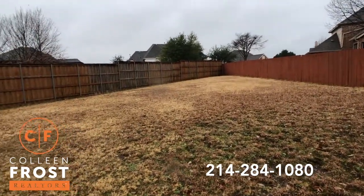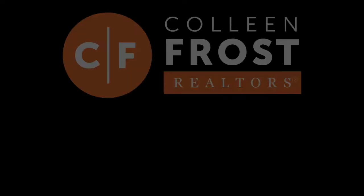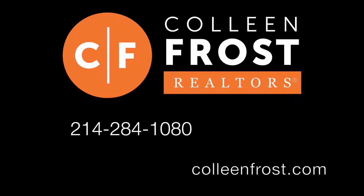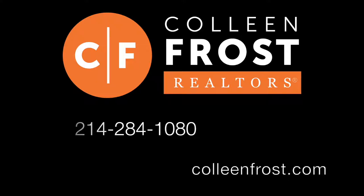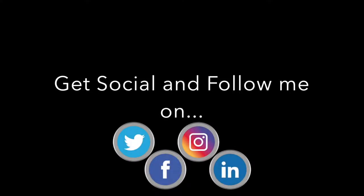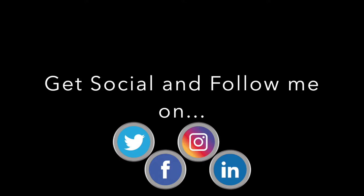If you're interested in 125 Collin Court, call me today at 214-284-1080. Check out our website at CollinFrost.com, and don't forget to subscribe to our social media — our YouTube channel, follow us on Facebook, Instagram. Have a wonderful holiday season. Thank you.